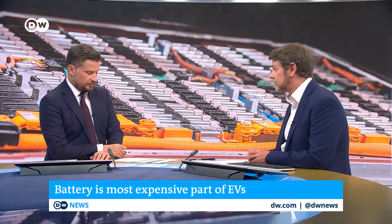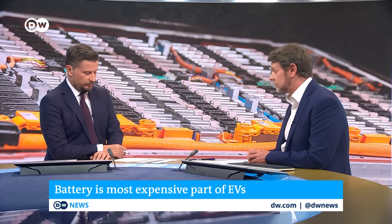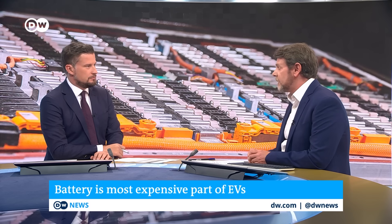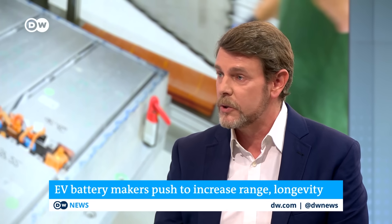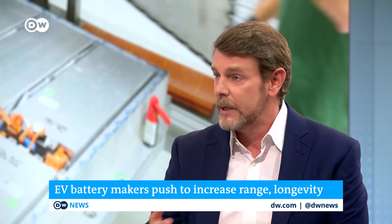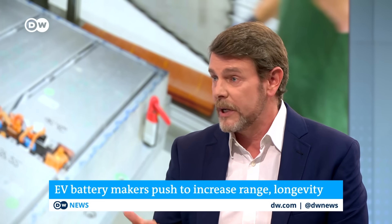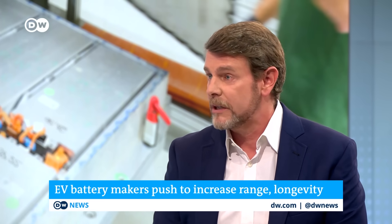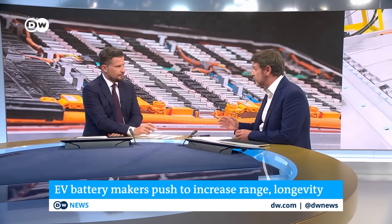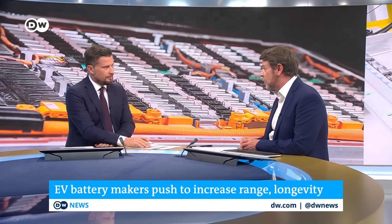A big issue among price and longevity is range. How long will range be an issue? That's one of the things that solid-state batteries have been designed to address, along with safety in particular. The ability to charge them and have them run for up to 1,100 to 1,200 kilometers. A big question moving forward is whether we actually even need that range as we build out our charging infrastructure. But at the moment, it still happens to be quite an issue, and that's something solid-state batteries can possibly address.